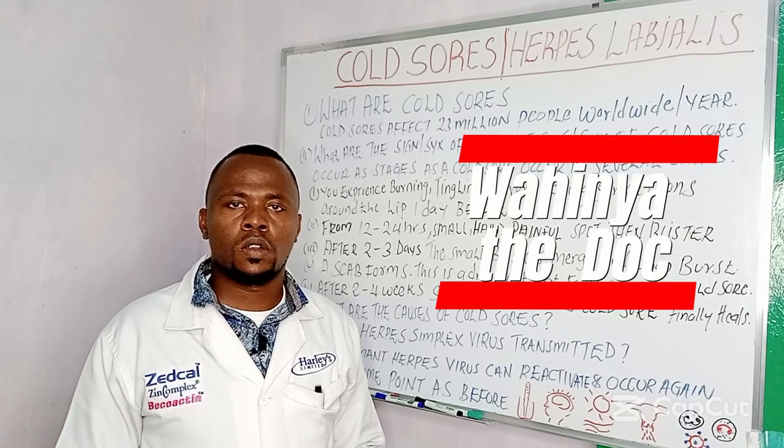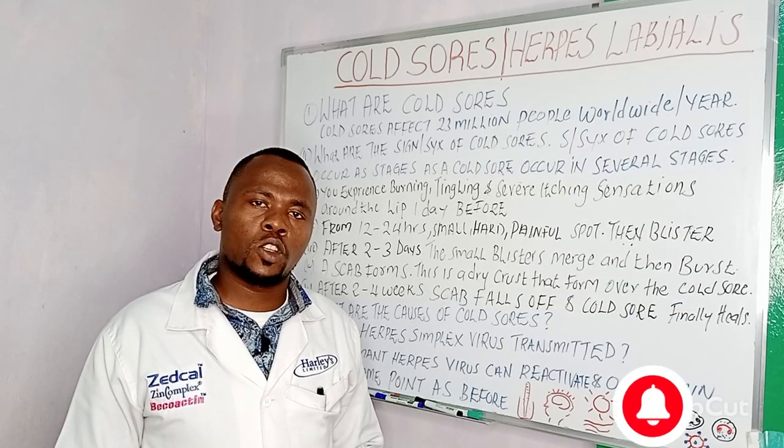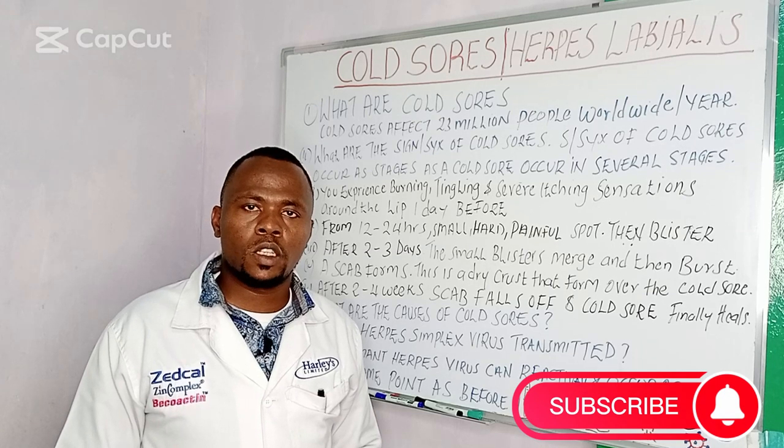I'm Mohenya Doc. This is the channel where we simplify medical information. Make sure you subscribe. Thank you.